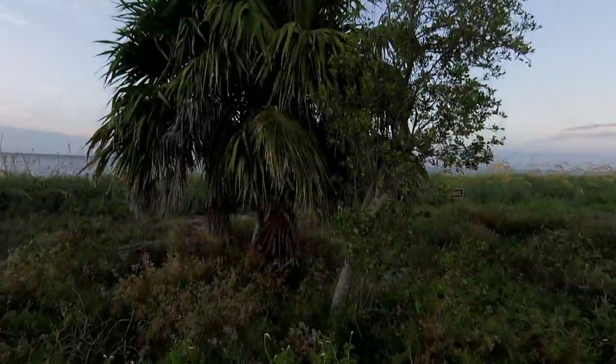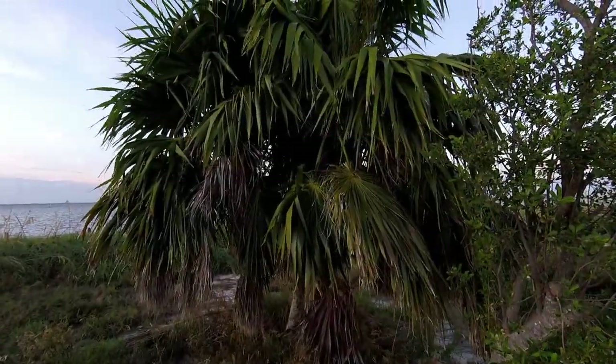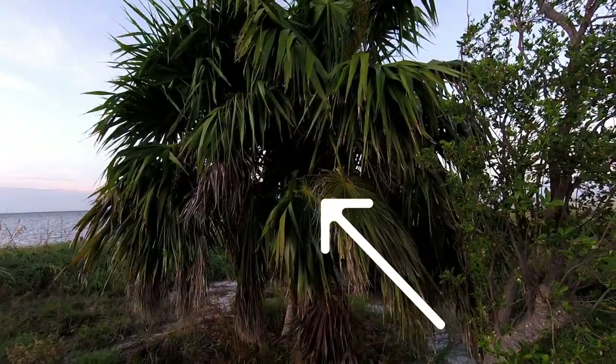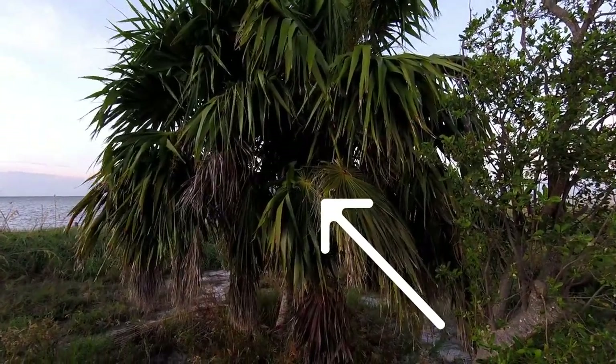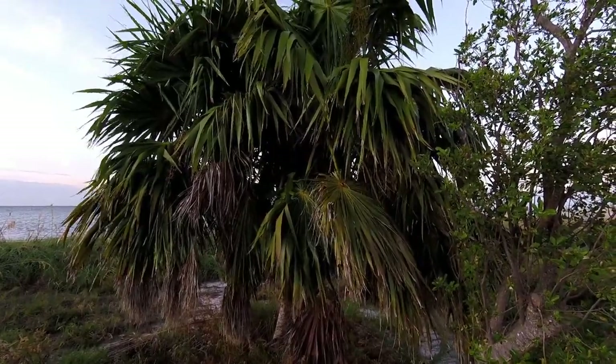So the Keys are being overrun with iguanas. Got one sitting on this leaf right here on this palm tree. So, green iguana — just checking out, looking at me. That's a small one.